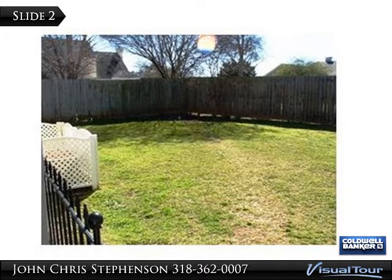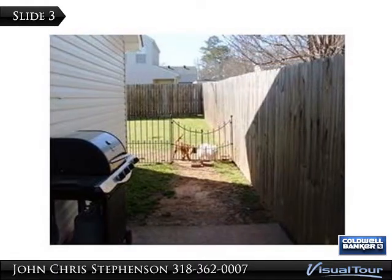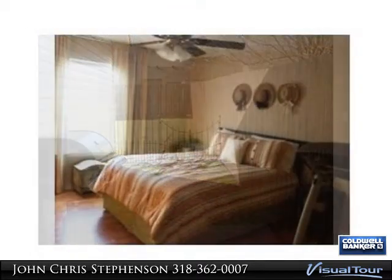Freshly painted throughout with beautiful new appliances in kitchen. Master bath has new sit down shower with custom fixtures. Ceiling fans in living room and every bedroom.